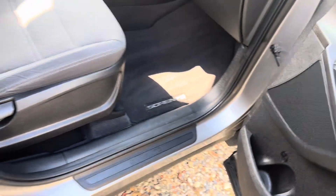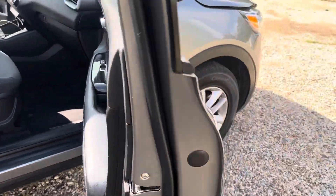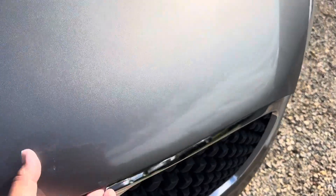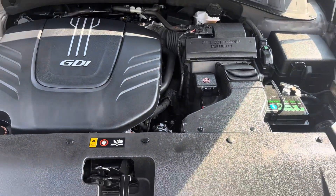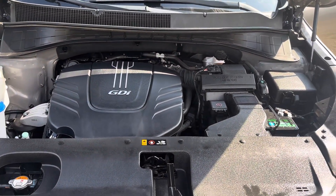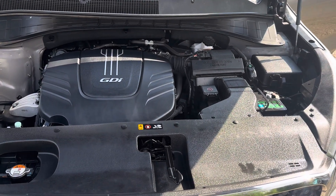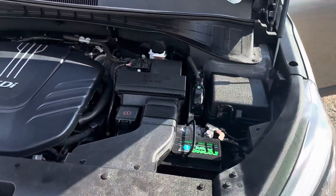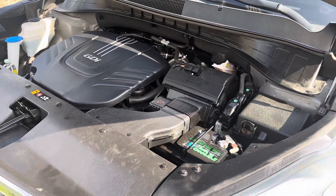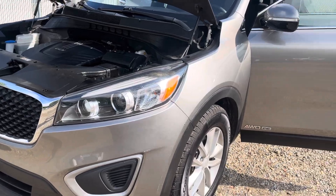Now let's go look underneath the hood. It does have a V6 engine. By the way, when I take these pictures there's a warehouse with a fan — that's the noise you hear in the background. As you can see, the engine runs perfectly, there are no vibrations or anything. The headlights have no cracks and they're not foggy.